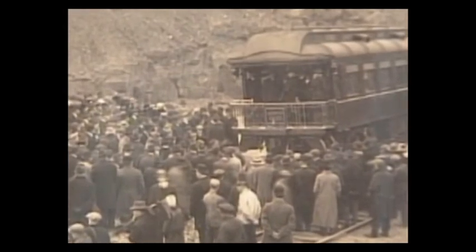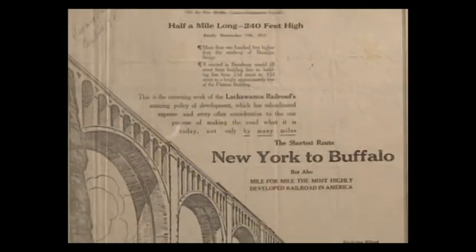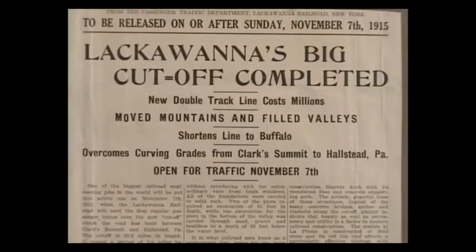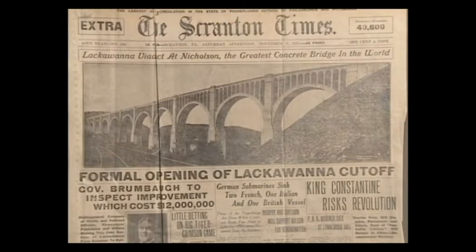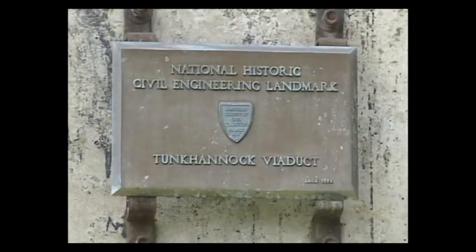Crowds gathered to celebrate the opening of the Nicholson Bridge in November of 1915. Three trains came — one from Buffalo, one from New York bringing railroad president Mr. Truesdale, and one from Harrisburg bringing the governor of Pennsylvania. When the celebrations were over, the reality set in — Nicholson was no longer a railroad boomtown.